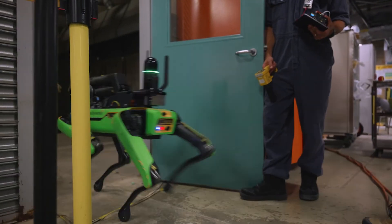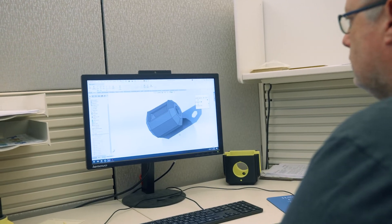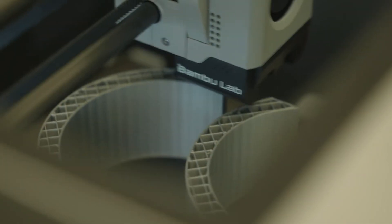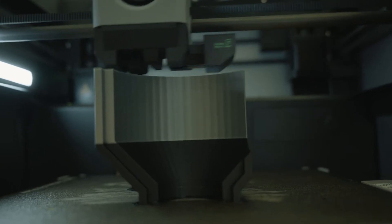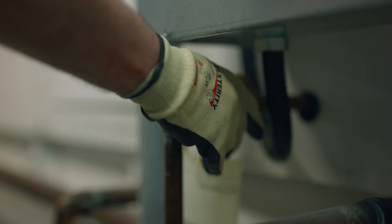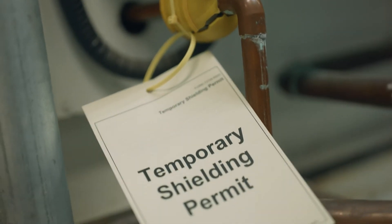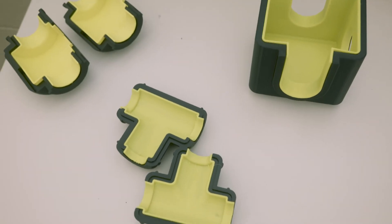First, we measure or 3D scan a location in the field. Then we create a CAD design around virtually any shape — imagination is really your only limiting factor here. Next, we produce a prototype and test fit that in the field. Finally, we make and install a tungsten shield to help optimize shielding and reduce mass. All of this can be done on a desktop machine in under 48 hours, and each design can be used again and again in all of our eight units.